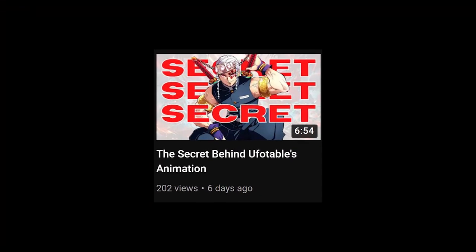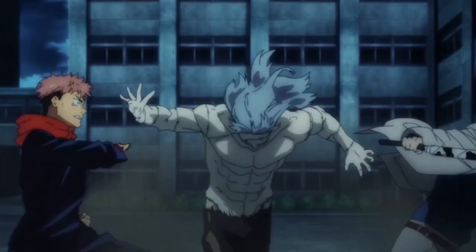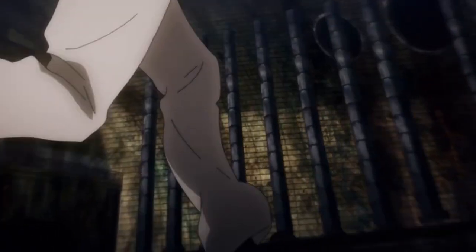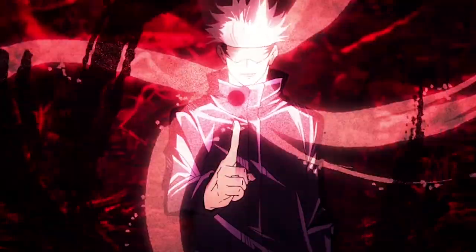I have talked about the actual concept of compositing in relative detail in my Ufotable video, but it's a very broad term. Which aspect of the compositing is the worst for Jujutsu Kaisen? Unlike Attack on Titan, Jujutsu Kaisen doesn't exactly have problems with blur. The biggest issue is the show's over-reliance on filters and other digitally generated effects. The hand-drawn effects are really good — the digital ones are the problem.